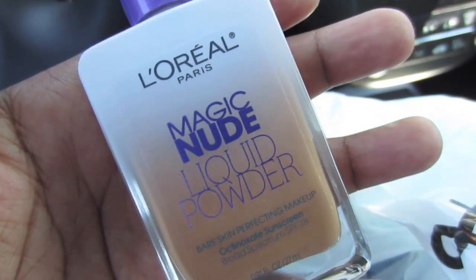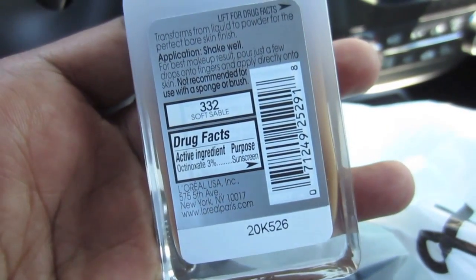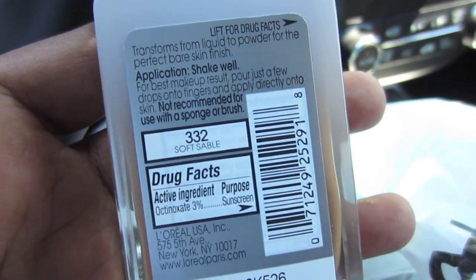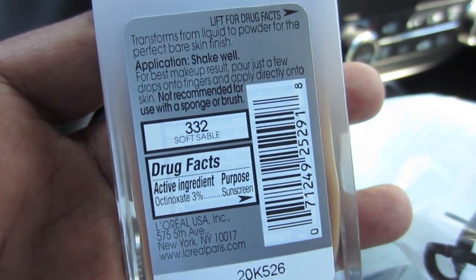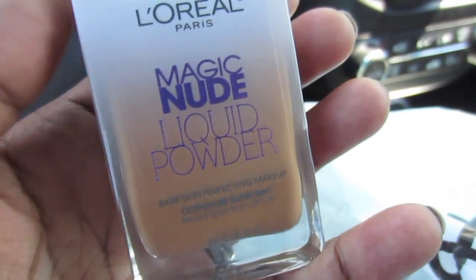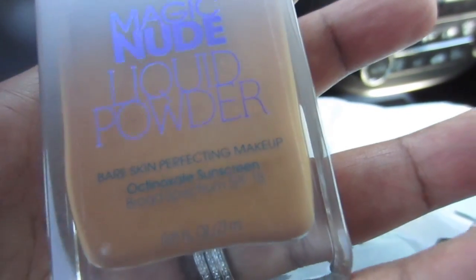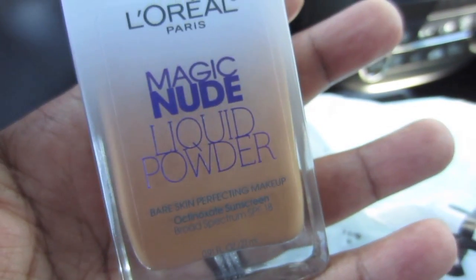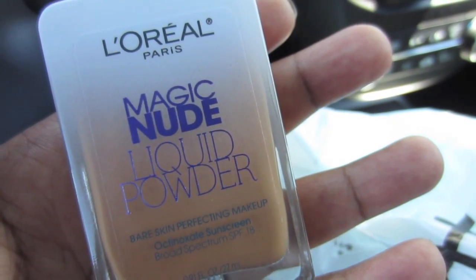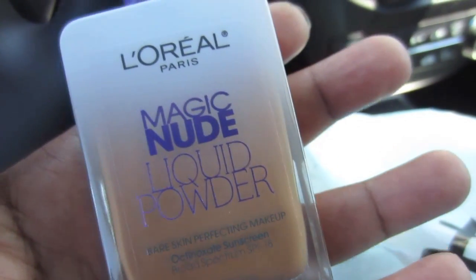This was $10.49 — it's the Magic Nude Liquid Powder in the deepest color they make, Soft Sable. It says it transforms from liquid to powder for the perfect bare skin finish, and you shake it. It's like a glass bottle, very interesting. BB&B has a great return policy so if this doesn't work out I'm getting my $10.49 back, but we like to try things — sometimes the things I don't believe in the most are the best things.